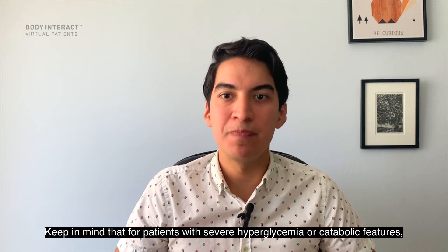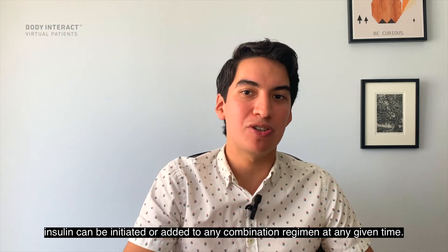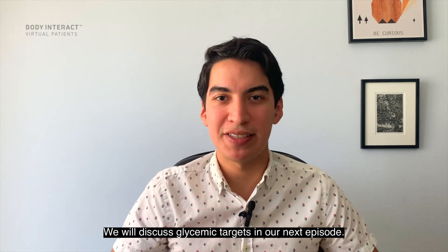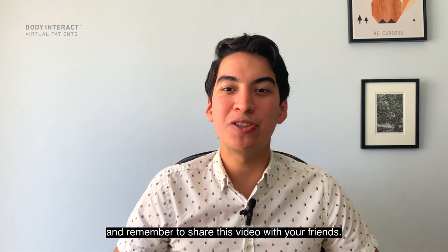Keep in mind that for patients with severe hyperglycemia or catabolic features, insulin can be initiated or added to any combination regimen at any given time. We will discuss glycemic targets in our next episode. I hope you all learned something new today, and remember to share this video with your friends.